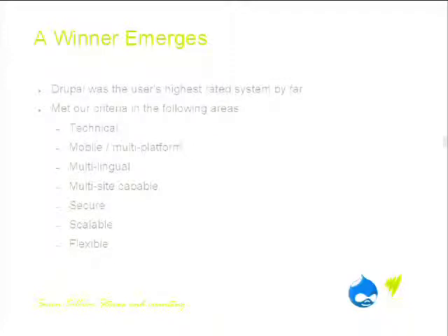Drupal won — it was the highest rated system by a long way. It met every one of our criteria around technical capability, multi-platform, multi-lingual, multi-site, secure, scalable, and flexible.